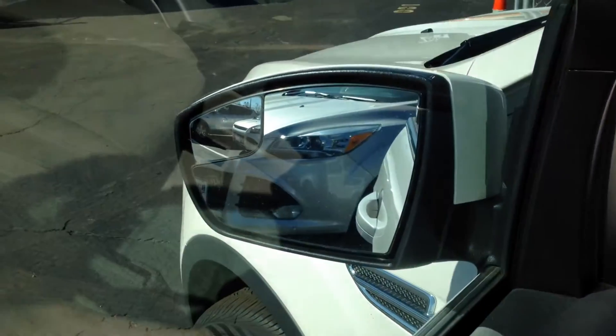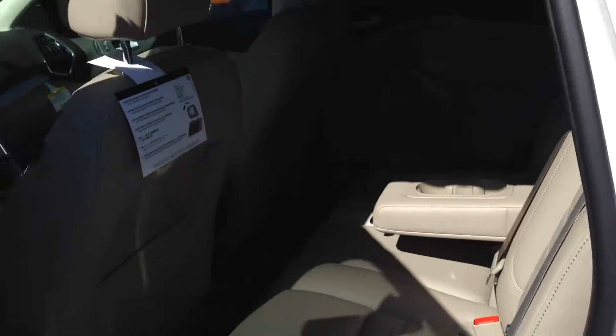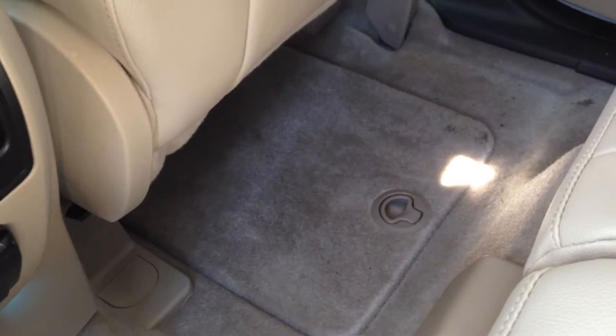We've got heated mirrors with the blind spot mirror so that nobody can creep up in your blind spot. Let's take a look in the back seat. Back here we've got tons of room for our passengers. We've got a 110 volt power source so you can plug up and stay connected. We've got a storage compartment right there which the floor mat covers so you can hide all your personal belongings.